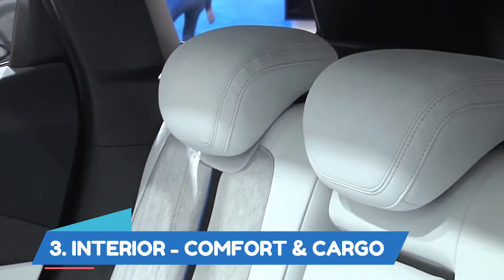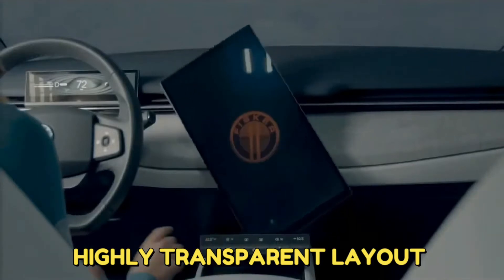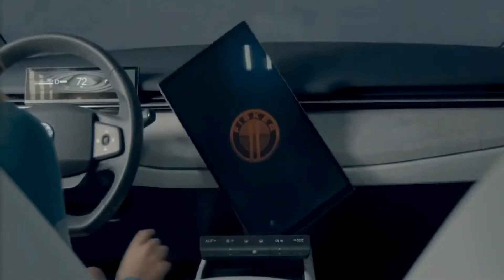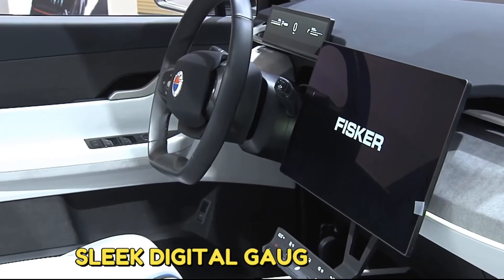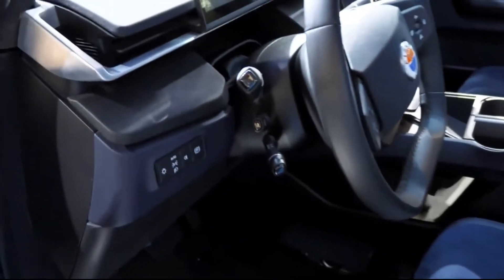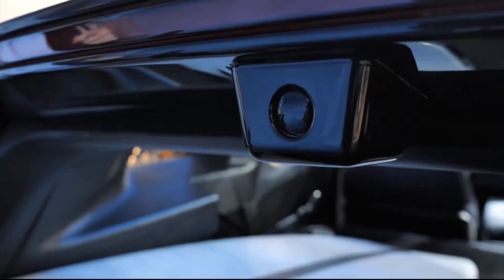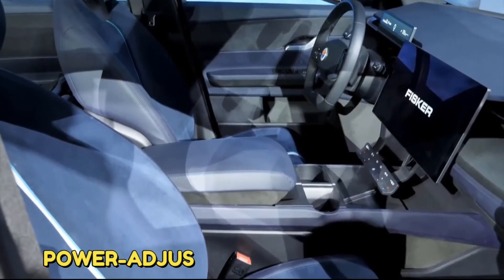Interior, Comfort and Cargo. The 2023 Fisker Ocean has a highly transparent layout offset by simple, easy controls, and is lined with reclaimed materials to promote sustainability. It features a large touchscreen that rotates on all except the base model, and a sleek digital gauge cluster. All models include a rear-view mirror with a digital camera feed, a power rear liftgate, and a power-adjustable steering column.